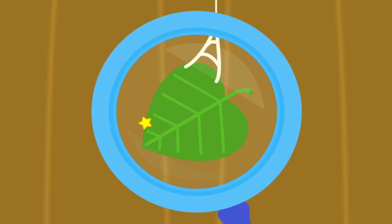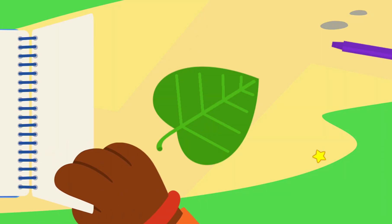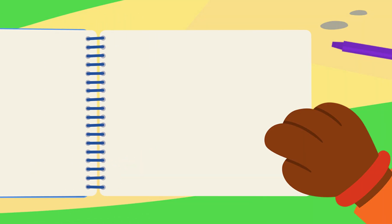Let's look through the magnifying glass to get an even closer look! Look! It's a hanging leaf! So Elmo thinks it's an animal that spins a web! Elmo thinks we should add this clue to our notebook!